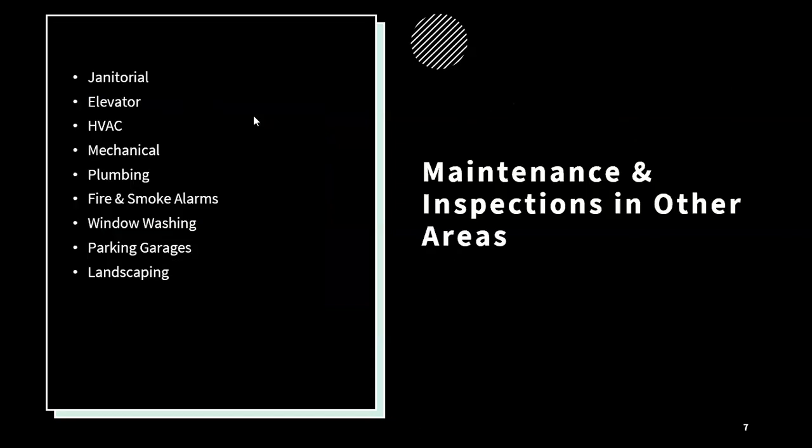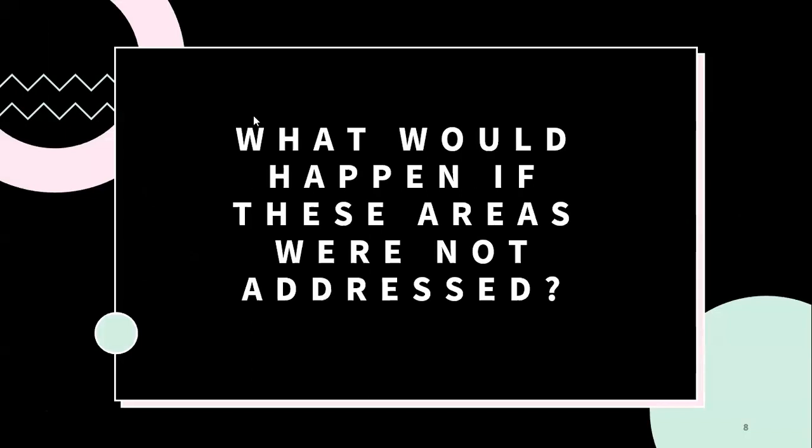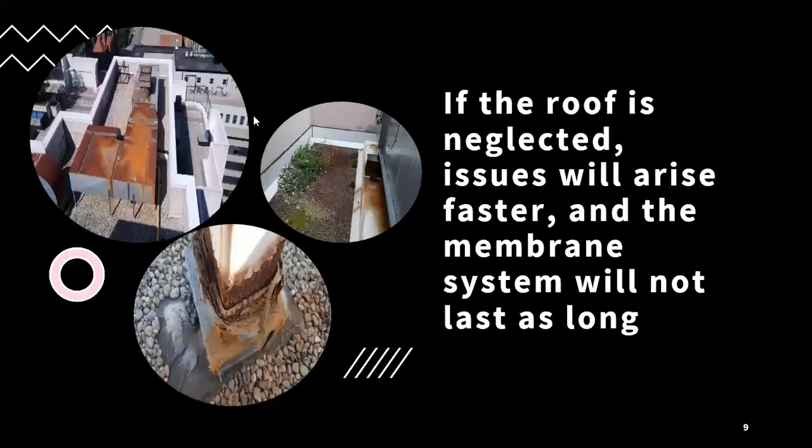With condos and any sort of building, there are so many areas — especially this time of year when spring cleaning is top of mind — where maintenance, inspection, or testing is being done. Just some of the main things that are being maintained or inspected regularly. What would happen if these areas weren't addressed and weren't being inspected or maintained on a regular basis? If the roof is neglected, then issues will arise faster and the membrane or waterproofing system is not going to last as long.